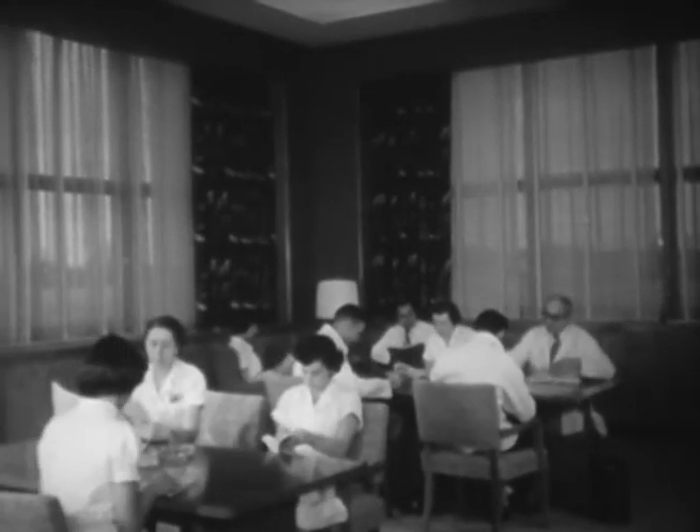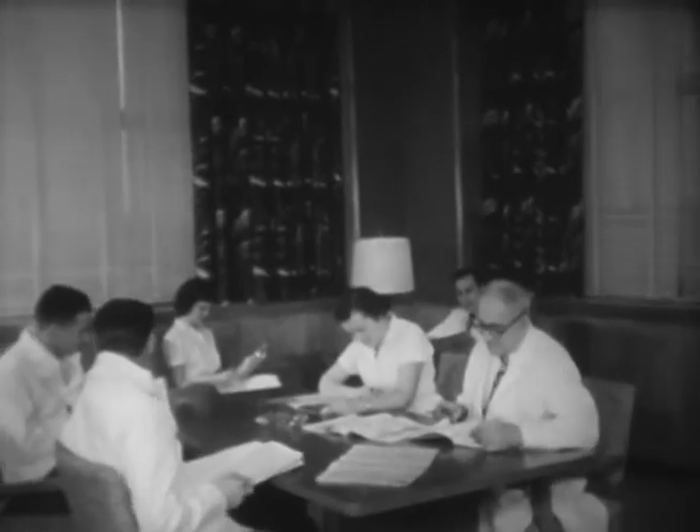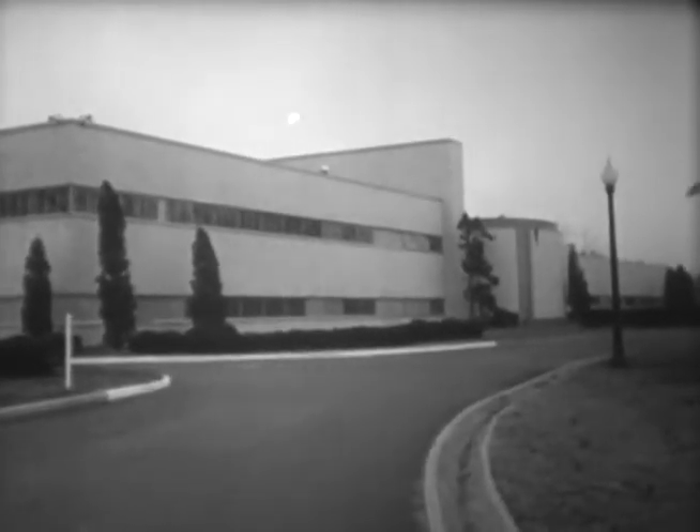Factory of the future — that label is no longer strictly true. For while it points the way ahead, in growing numbers the factories of the future are the factories of today.